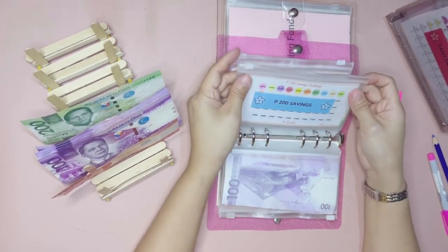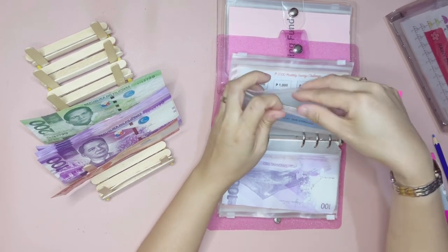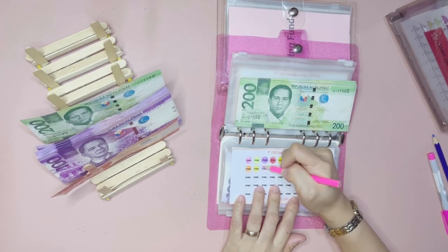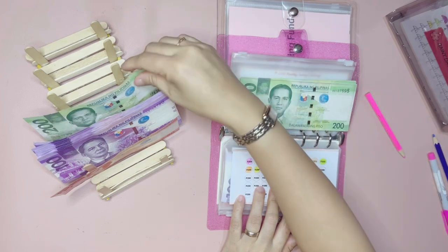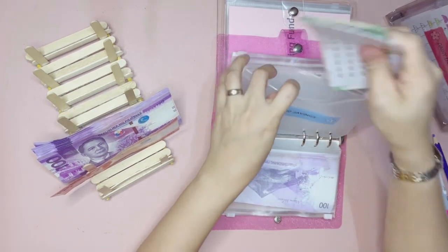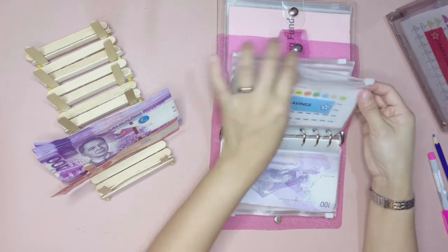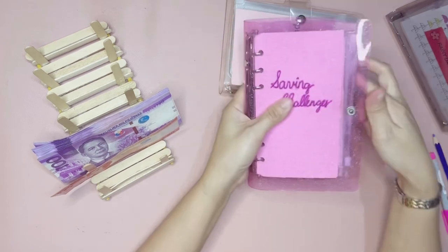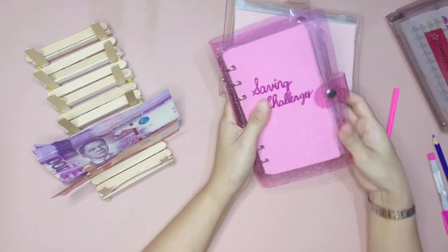The next one is the 200 pesos saving challenge, which will get 200 pesos. So let's go ahead and color one circle, and let's get this 200 pesos and add it here. That's it for this binder — let's go ahead and get the next binder.